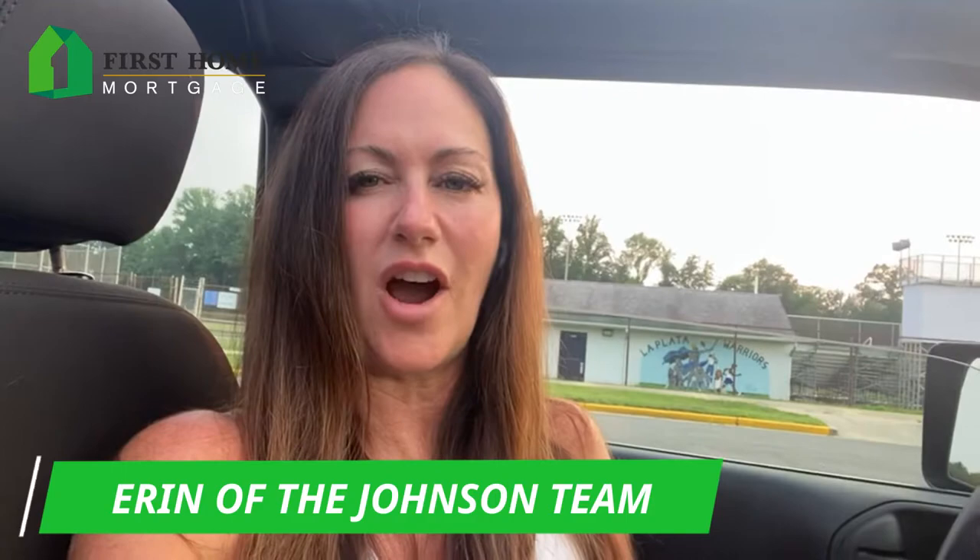Hey there, Erin Johnson with the Johnson Team here. A little change of scenery today — I finished a walk and the weather seemed to have cooled off a little bit, so I enjoyed some outside time.